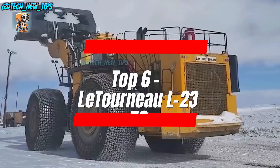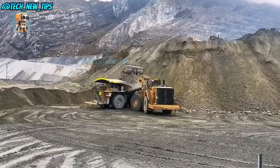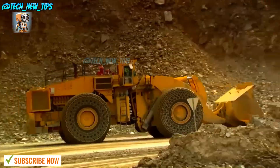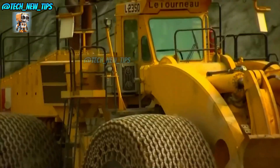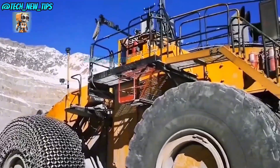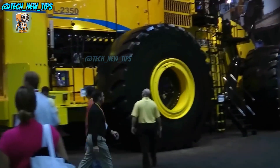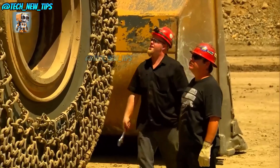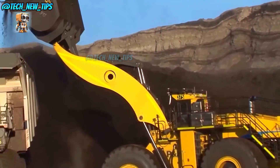And here's number 6: the Le Tourneau L2350. This thing holds the Guinness World Record for being the biggest in its class. Look at those wheels — taller than a basketball hoop. You could probably fit a whole soccer team in the bucket. When you need to move an entire mountain in one go, the L2350 is your go-to. The team behind it built this machine not just to be big, but to be unstoppable.